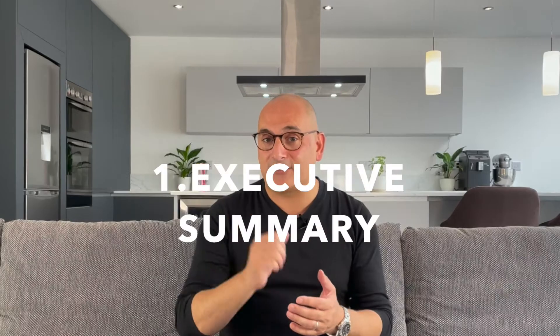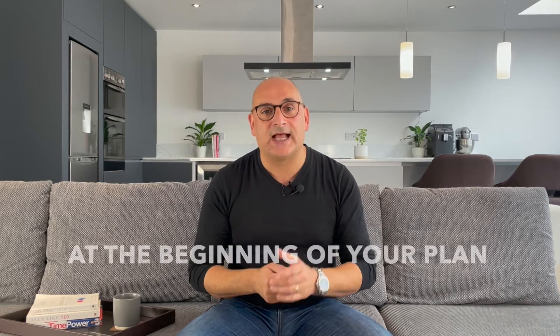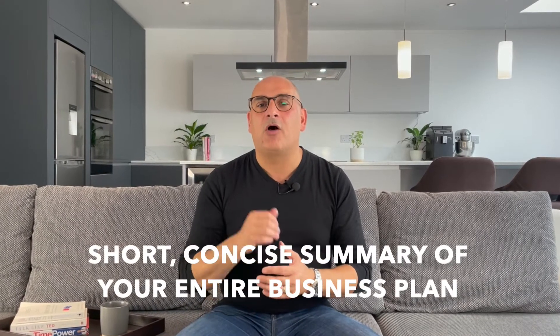Ideally, your restaurant business plan should include the following topics. Number one: executive summary. First and foremost, you should have an executive summary at the beginning of your plan. An executive summary is a short, concise summary of your entire business plan. Basically, you should write it for someone who does not have a lot of time but wants to know everything about your business plan. So maybe include a little bit of everything, but skip the boring details.